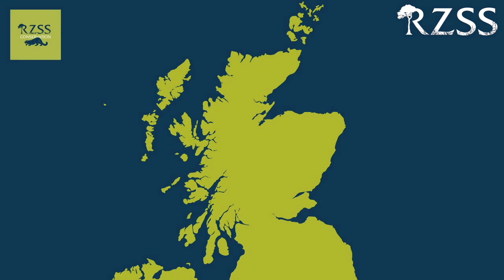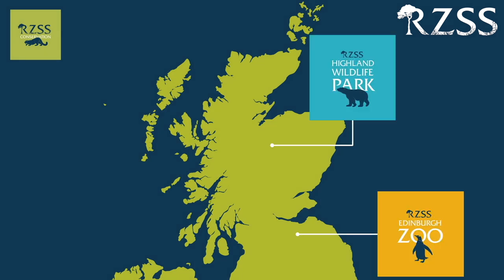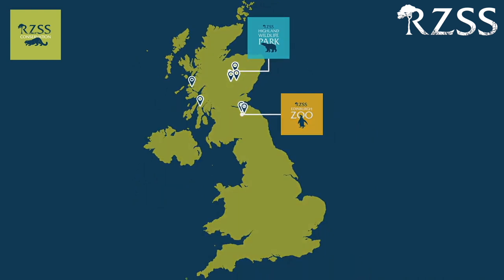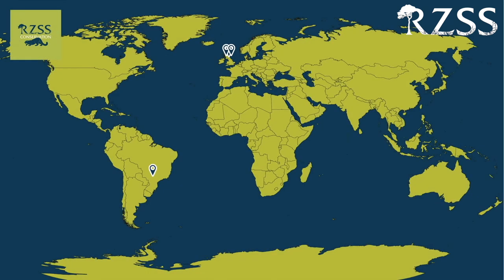When I tell people I work for the Royal Zoological Society of Scotland or RZSS, they often look at me a bit blankly until I say we own Edinburgh Zoo, and then they're like, oh okay right. So yes, we are a conservation charity that owns two zoos, but did you know that we also have a conservation department that's involved in 23 conservation projects in the wild? Some of those projects are here in the UK focusing on native species, but we also work with projects all over the world.